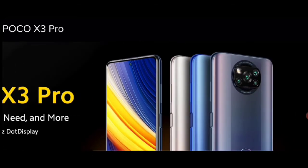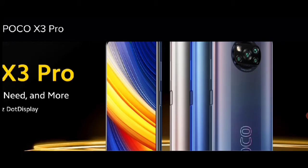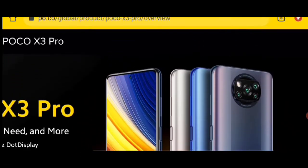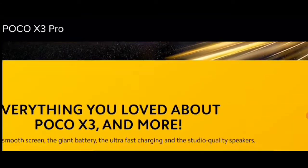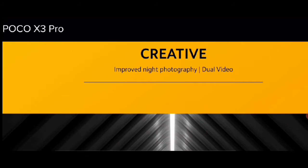Poco का बहुत ही शानदार फोन है जो X3 Pro। देखिए आपके सामने स्क्रीन पे है Poco X3 Pro, इसमें कलर्स हैं यह देखिए। तो आगे बात करते हैं, इसमें Poco F3 X3 Pro।